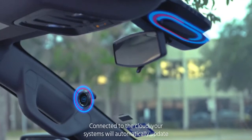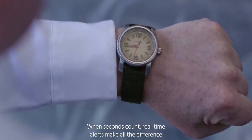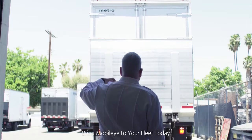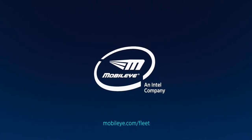Connected to the cloud, your systems will automatically update, so your technology purchase is future-proofed. When seconds count, real-time alerts make all the difference. Bring Mobileye to your fleet today — visit Mobileye.com/fleet.